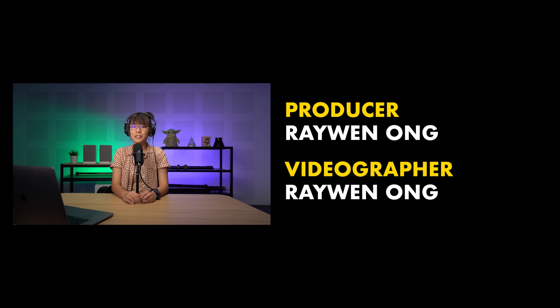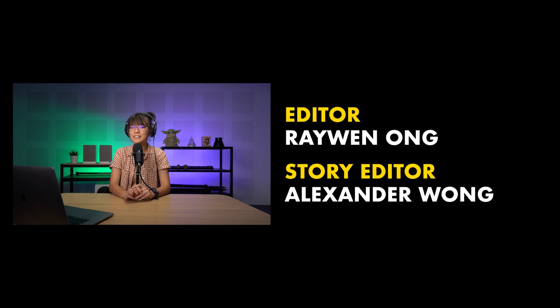Alright, that's it from me. Thank you guys so much for watching. Remember to like the video if you liked it and subscribe to our YouTube channel if you haven't already. Click on the notification bell icon so you don't miss any of our future videos. I'll catch you guys in the next one. Bye!